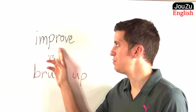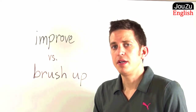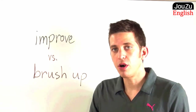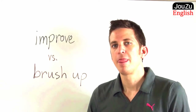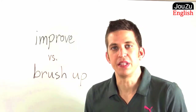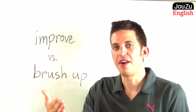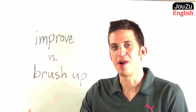So the first word is improve. What does the word improve mean? Well, to improve simply means to get better at, or to make something better. For example, I want to improve my health. I want to improve my French speaking ability. That means that I want to get better at speaking French, or I want my health to become better somehow.